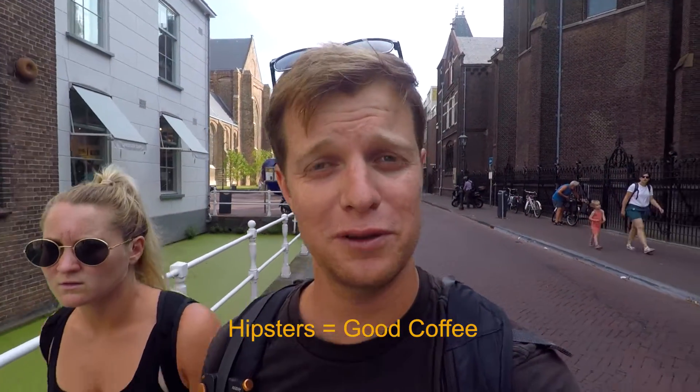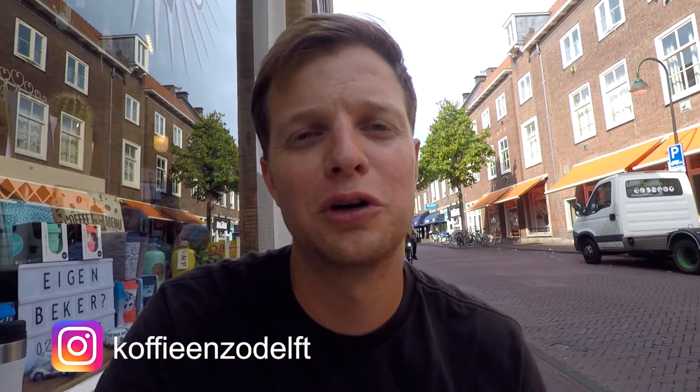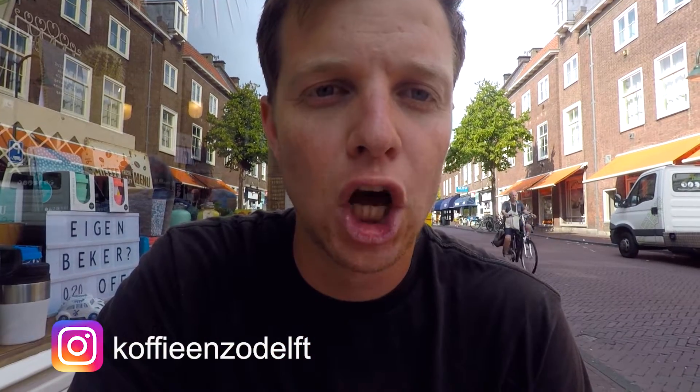One thing we've found about finding good coffee in Europe is you've got to find the hip areas where the hipsters are. Where you find hipsters, you find good coffee. I'm going to get an iced latte with almond milk. I found a nice little coffee shop called Coffee and Zoe.